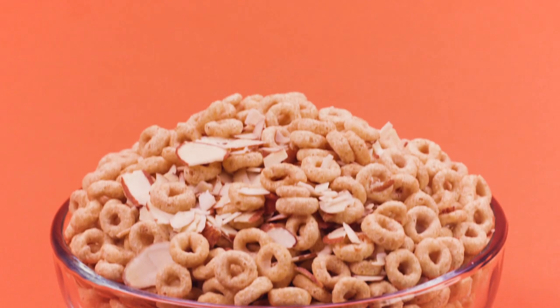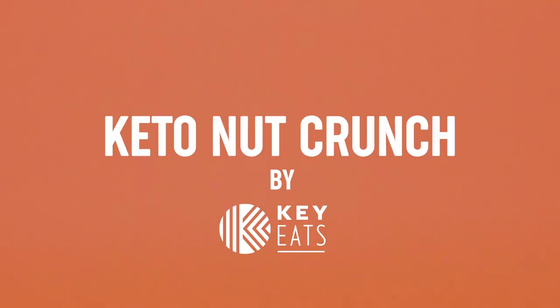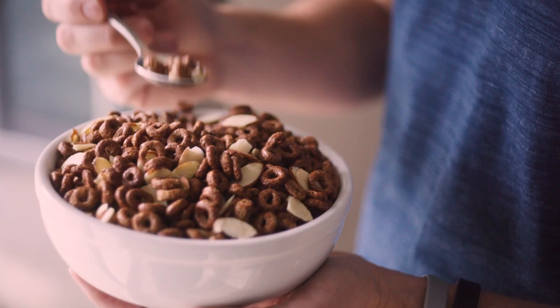Vanilla almond, cinnamon pecan, chocolate almond, and zero sugar? Introducing Keto Nut Crunch by Key Eats. Each sweet, delicious bowl is packed full of the fiber, protein, and healthy fats you need to take on the day.